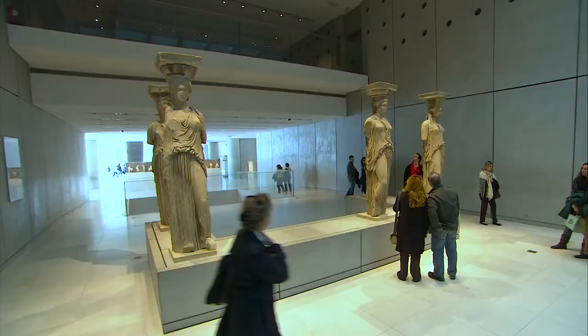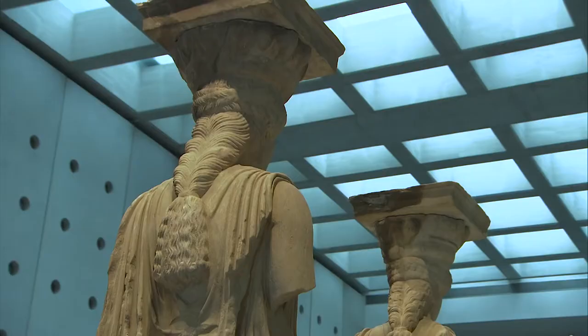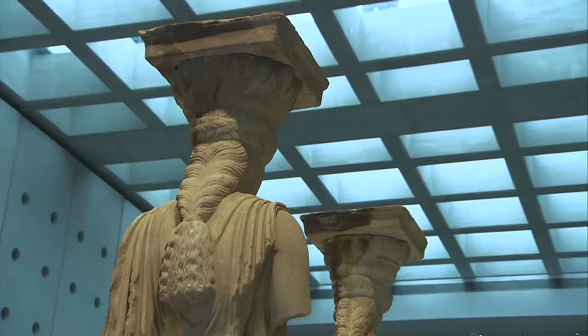In a prominent position, situated on a specially designed balcony, stand the maidens of the Erechtheion — the celebrated Caryatids.